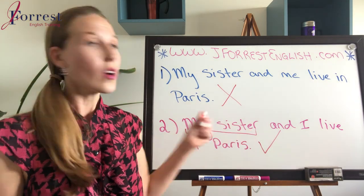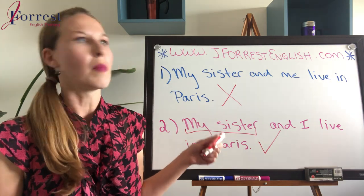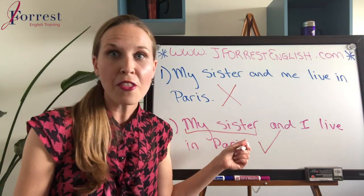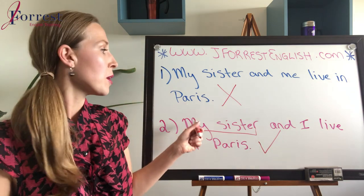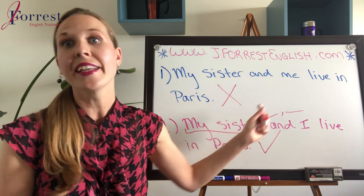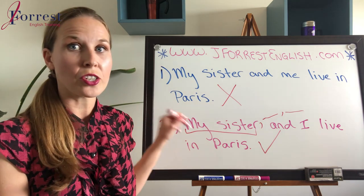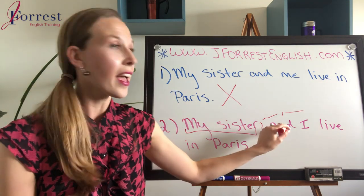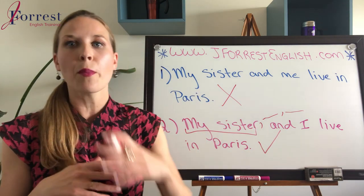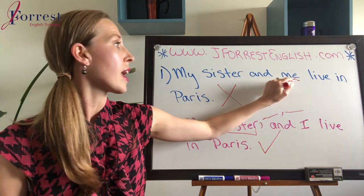Notice our example uses 'my sister,' but it doesn't have to be — it can be any subject. 'My friend and I,' 'my friend, her brother, and I' — it can be a couple of different people followed by 'and I.' When we have that structure — subject and I — that's the only correct structure. In English sentence structure, it's not possible to use 'and me' here.